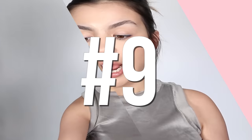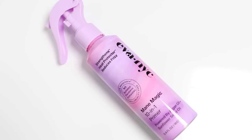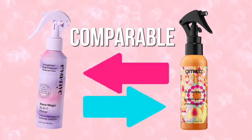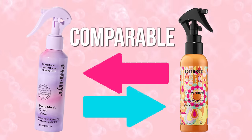This hair mask is $8.99. Moving on to number nine: the Eva NYC Mane Magic 10-in-1 Primer. I absolutely love this. It is almost identical to the Amika Wizard Primer, which is one of my favorite heat protectants — it makes my hair feel so smooth, shiny, and detangled.